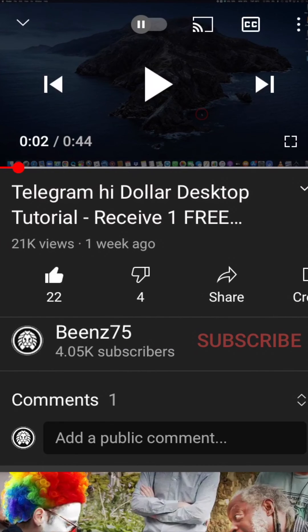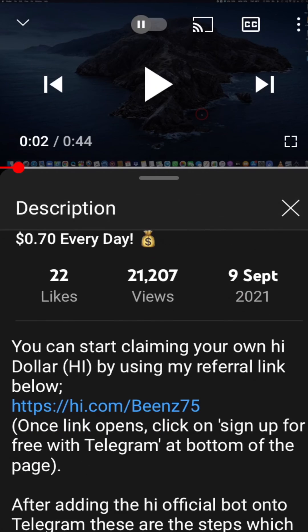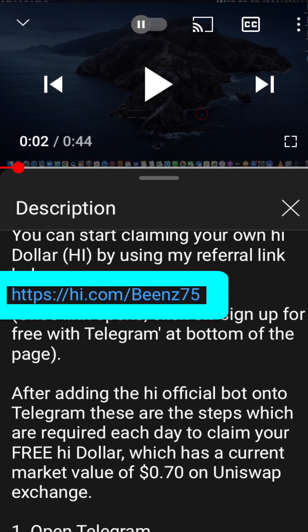So starting from one of my YouTube HiDollar videos, tap on the downward button to open the description box. And inside there, and also in the pinned comment section, there is a referral link to use to start claiming your own daily HiDollar reward.